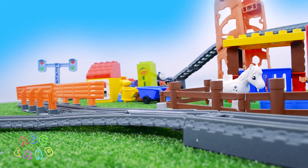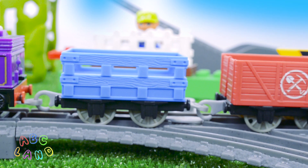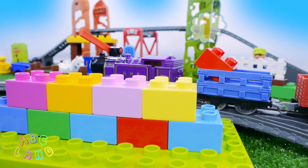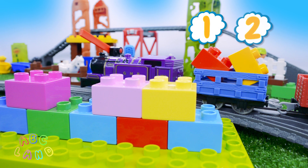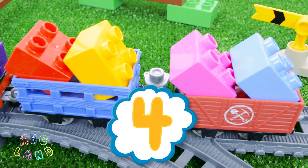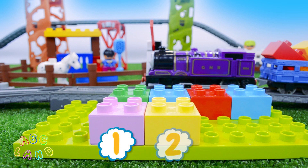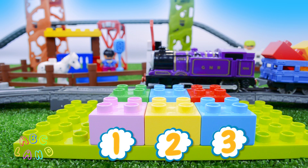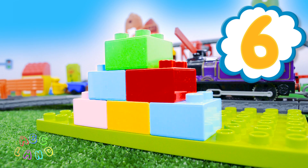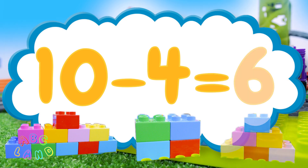Oh, do you kids know where Ryan is? Oh, there he is! He's got all his wagons empty! Let's find out how many cubes he can hold in his wagons! One, two, three, and four! Four cubes! Let's count how many cubes we have left! One, two, three, four, five, and six! We have six cubes left! So, ten cubes minus four cubes makes six!